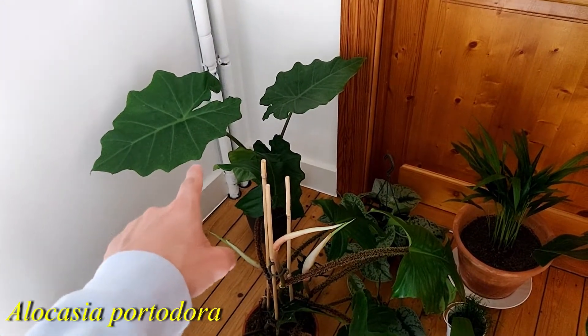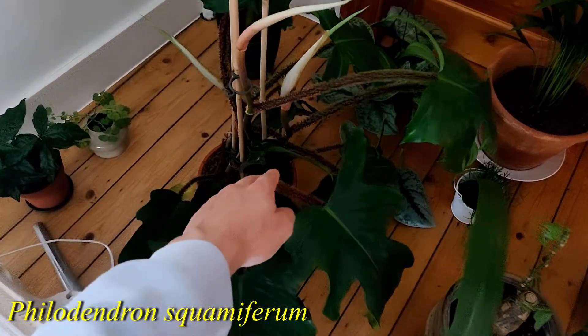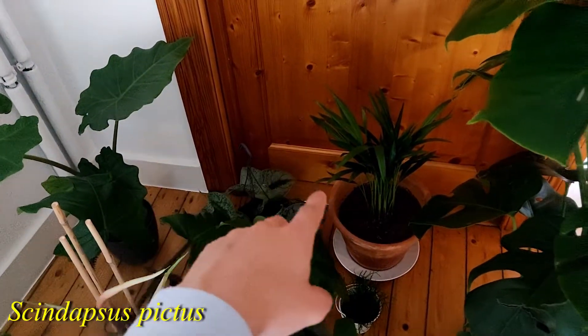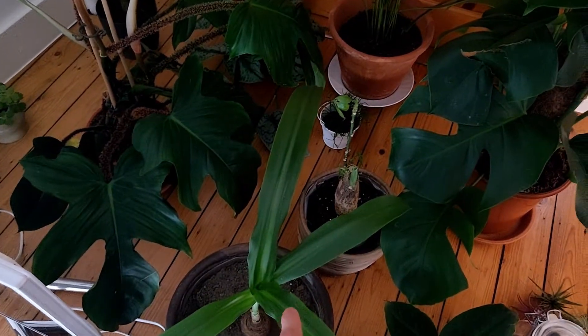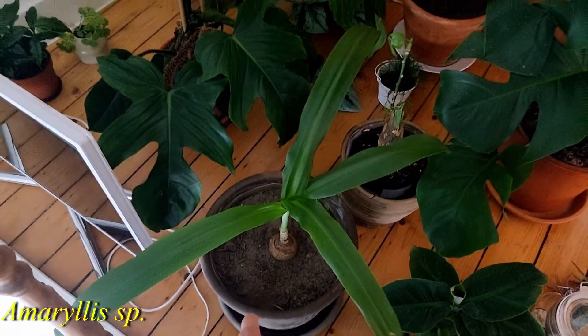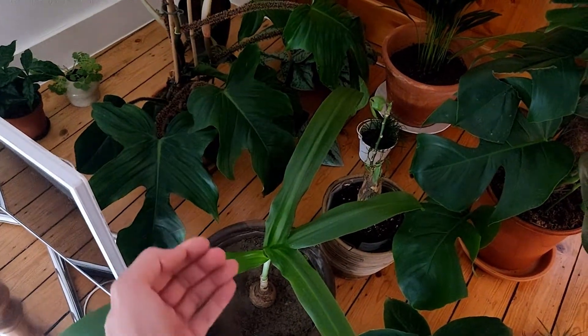That's an alocasia. This is my favorite - a philodendron. It has these very special vines. Then there we have a pothos. That's just an areca palm. That's a Pajira aquatica - like a little tree stem it looks like. This I got from my dad - it's an amaryllis, so it gets like a nice white flower from the window.